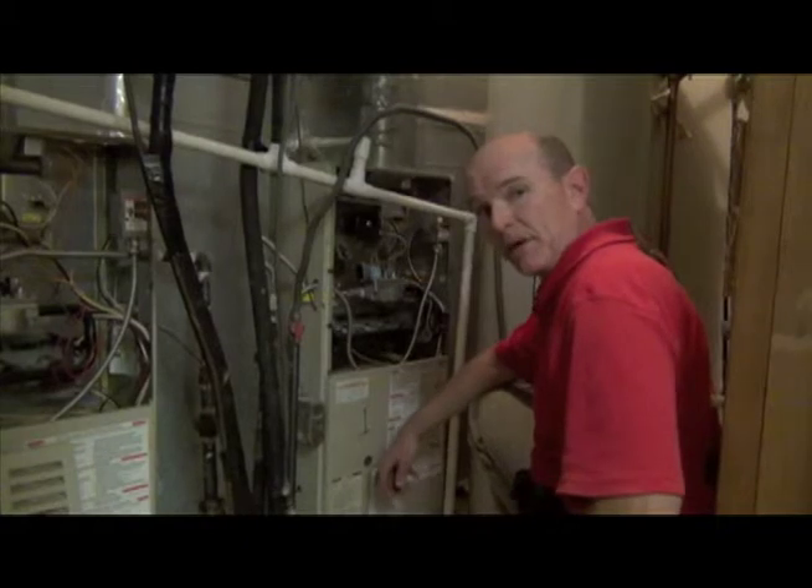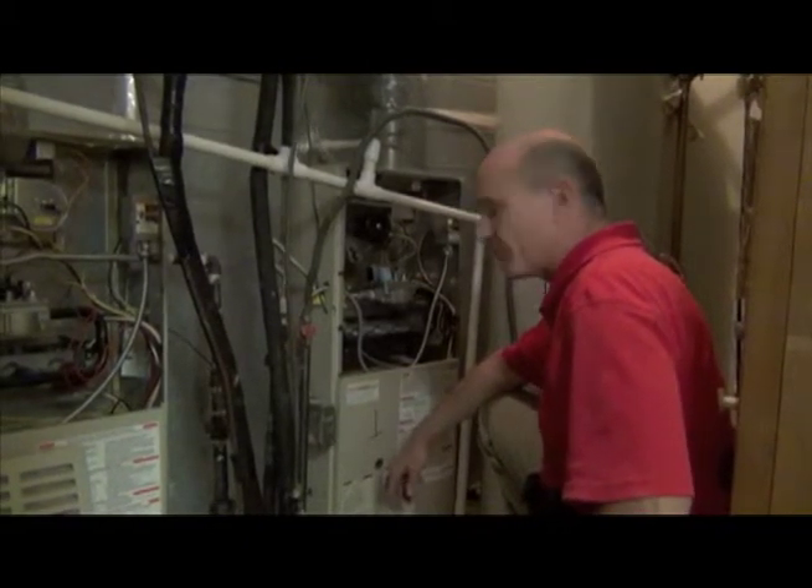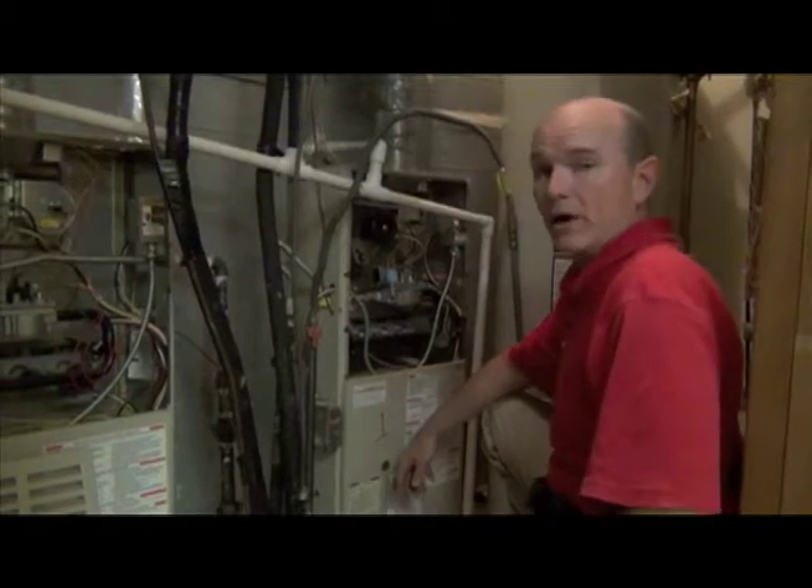My name is Vince Tudwell, I'm with Champion Inspections and today we're at a commercial inspection. We're taking a look at the furnace, and note here we've got a couple things going on that aren't allowed.